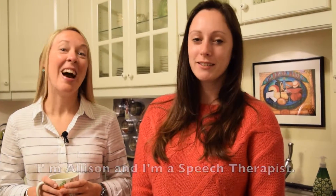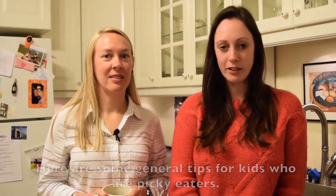Hi, I'm Allison and I'm a speech therapist. Hi, I'm Jen and I'm an occupational therapist. Here are some general tips for kids who are picky eaters.